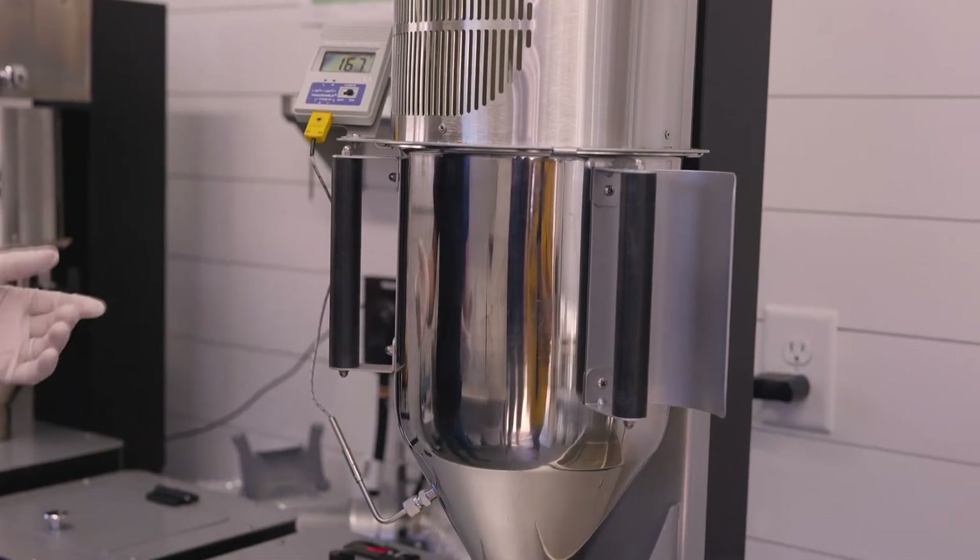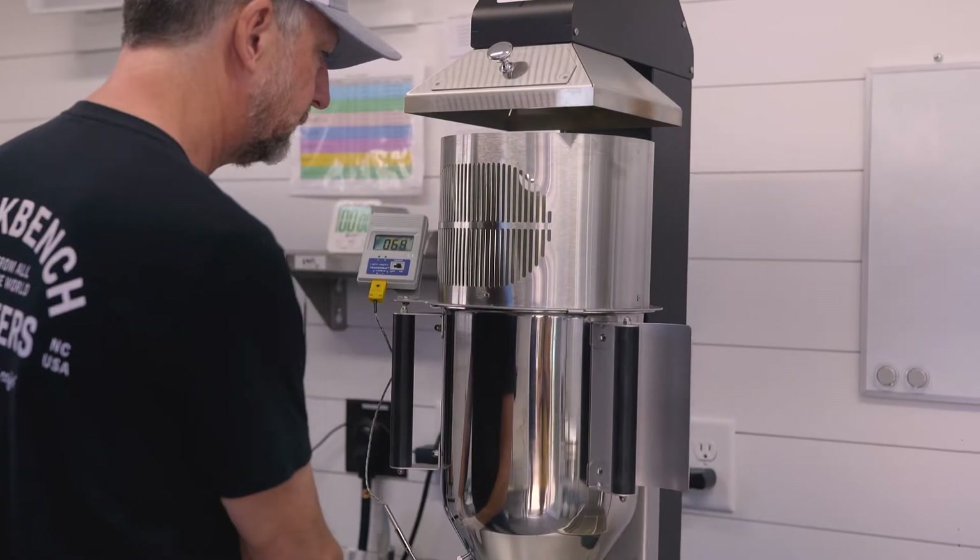Everything we do, we roast coffee as we receive orders and we will deliver or ship within 48 hours. So we're ensuring that our customers are getting the very freshest coffee possible.